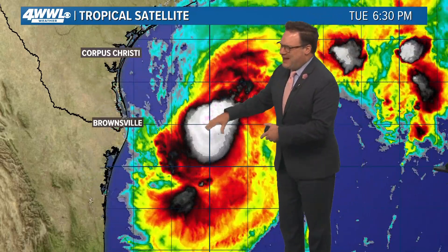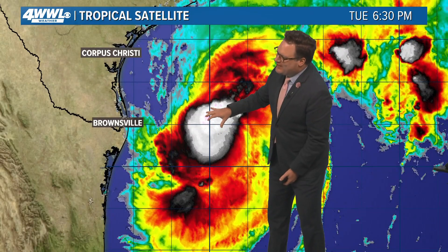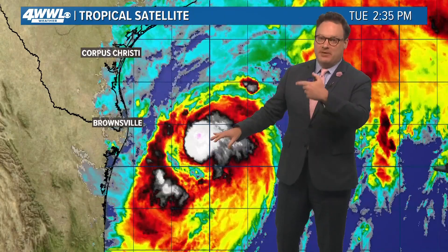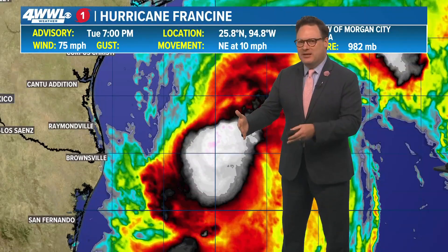The convection — another word for thunderstorms — developing around the center has looked fairly healthy and consistent. Looking at reconnaissance from another flight, the Hurricane Hunters Air Force is flying into the storm now. They're starting to find hurricane-force winds within some of the more intense thunderstorms, though not necessarily right at the center. At the 7 o'clock advisory, it is now a hurricane — the first time it is being classified as such — with winds of 75 miles an hour.